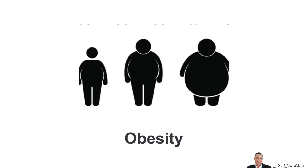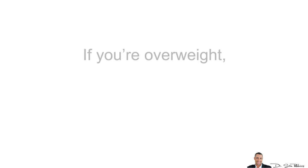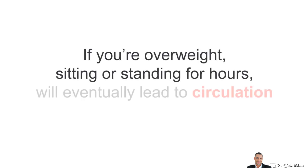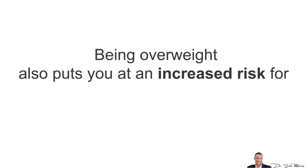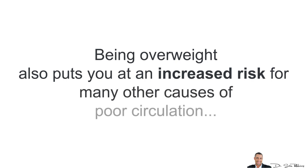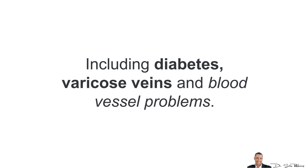And finally, obesity. Carrying any extra pounds puts a burden on your body. If you're overweight, sitting or standing for hours will eventually lead to circulation problems. And being overweight also puts you at an increased risk for many other causes of poor circulation, including diabetes, varicose veins, and blood vessel problems which we've already spoken about.